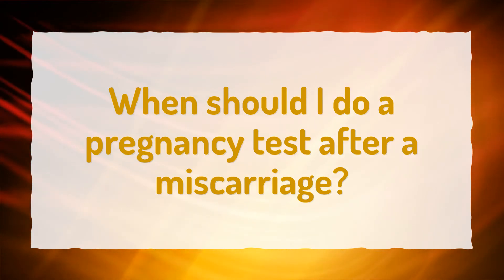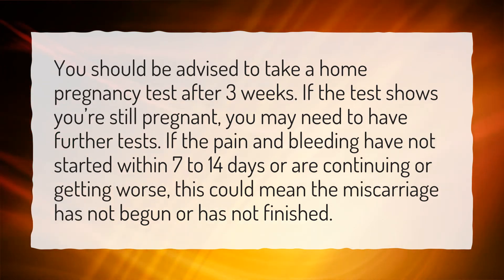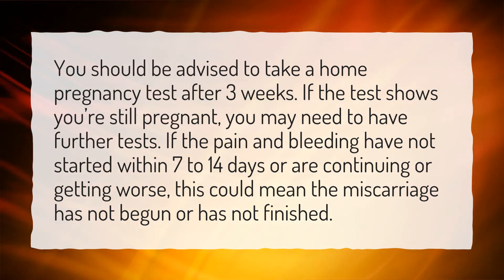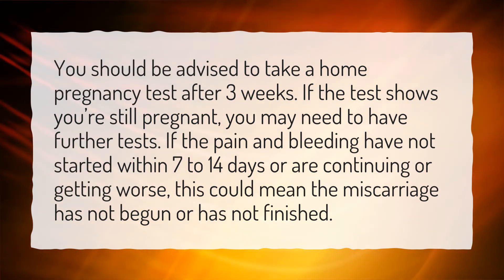When should I do a pregnancy test after a miscarriage? You should be advised to take a home pregnancy test after 3 weeks. If the test shows you are still pregnant, you may need to have further tests. If the pain and bleeding have not started within 7 to 14 days, or are continuing or getting worse, this could mean the miscarriage has not begun or has not finished.